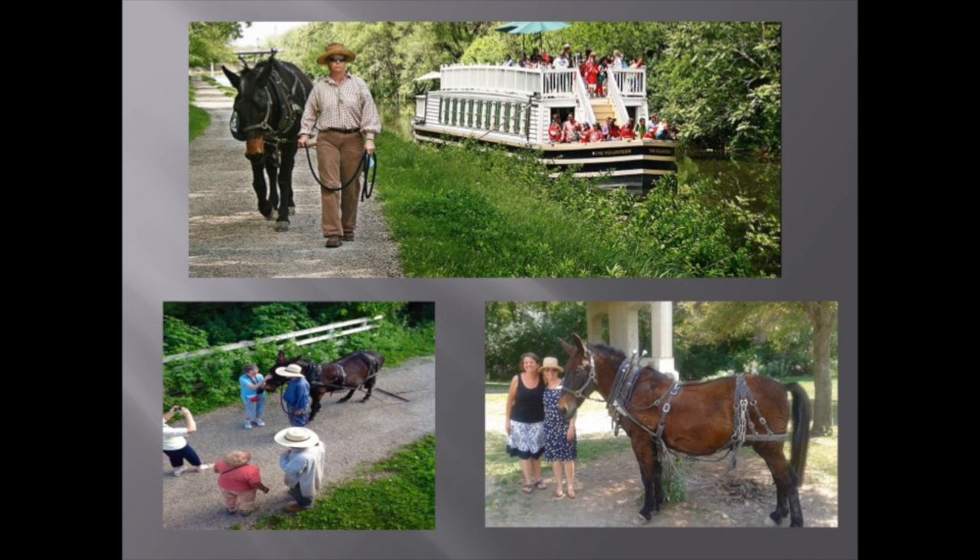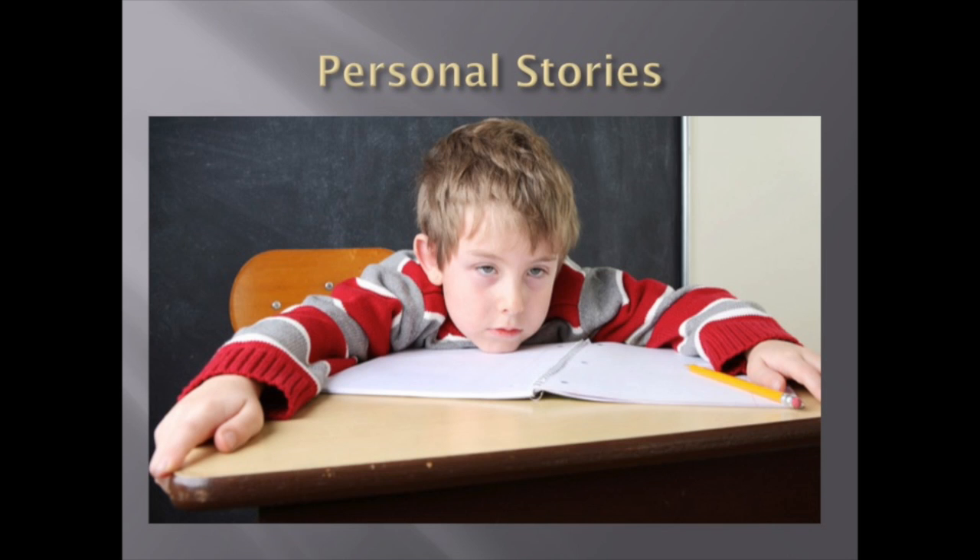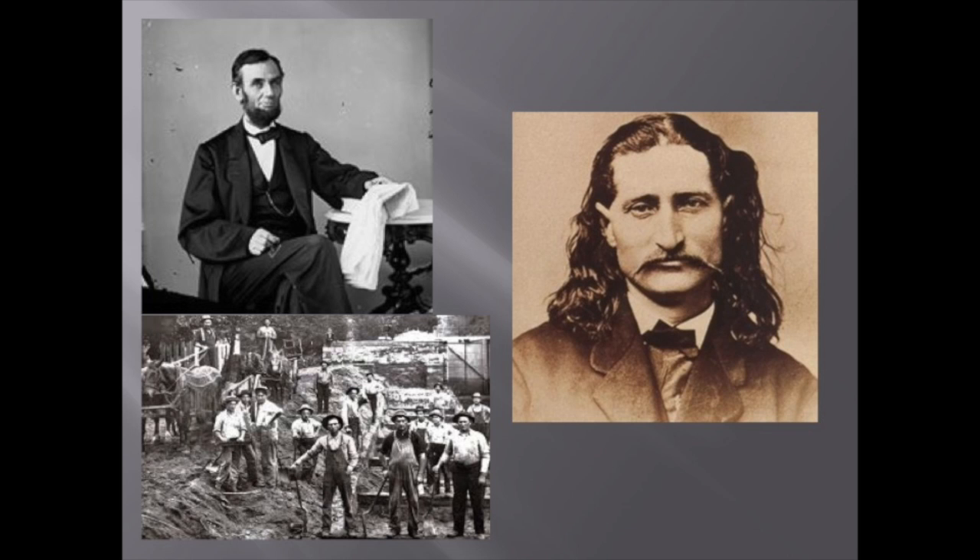Like many historical sites, a good interpreter can bring history to life in a way that books and pamphlets just can't. On the boat, we have many interpreters who are both knowledgeable and passionate about the canal, and their presentations are able to keep visitors engaged in the story of the canal. When a lot of people think about history, they tend to think of their school teachers filling their heads with an endless list of names and dates. But history, in its essence, has always been the story of human beings and their experiences, and the canal is full of these kinds of stories.